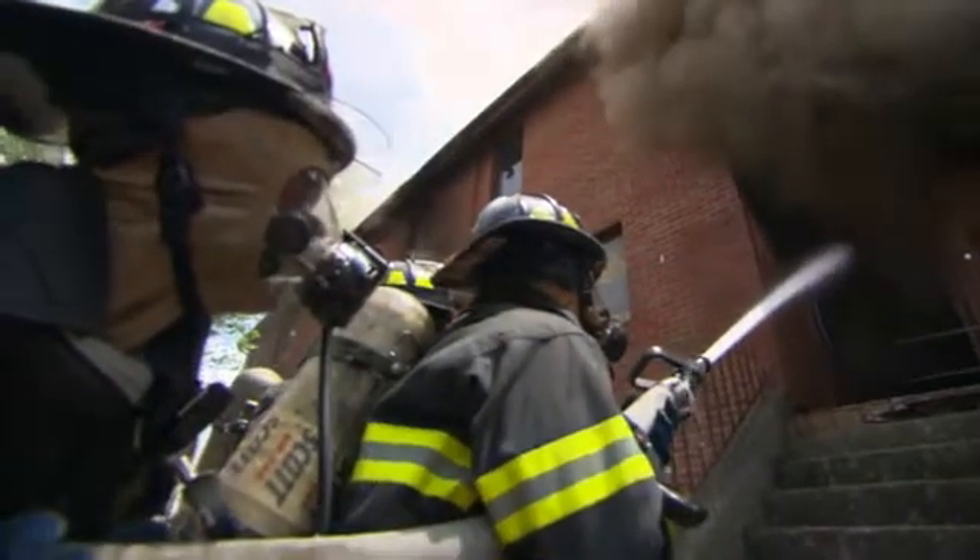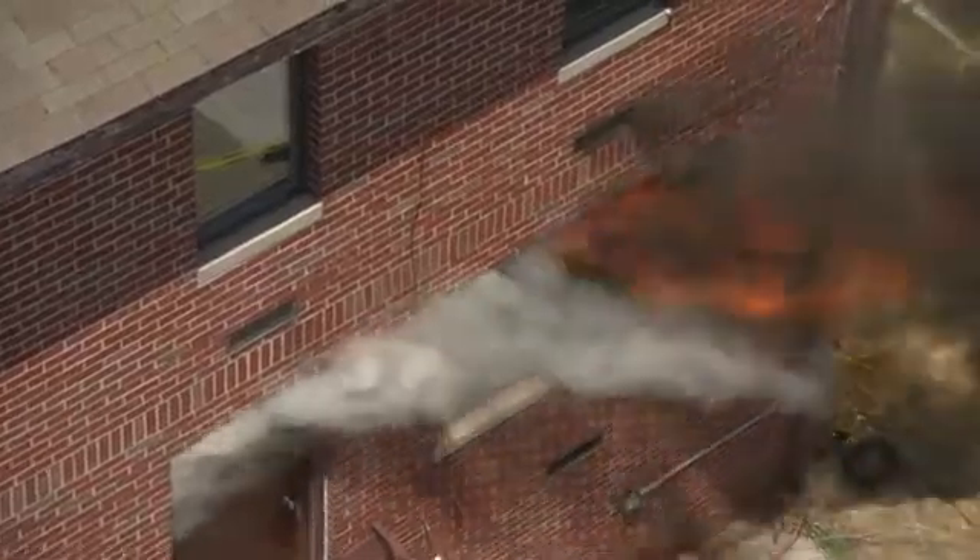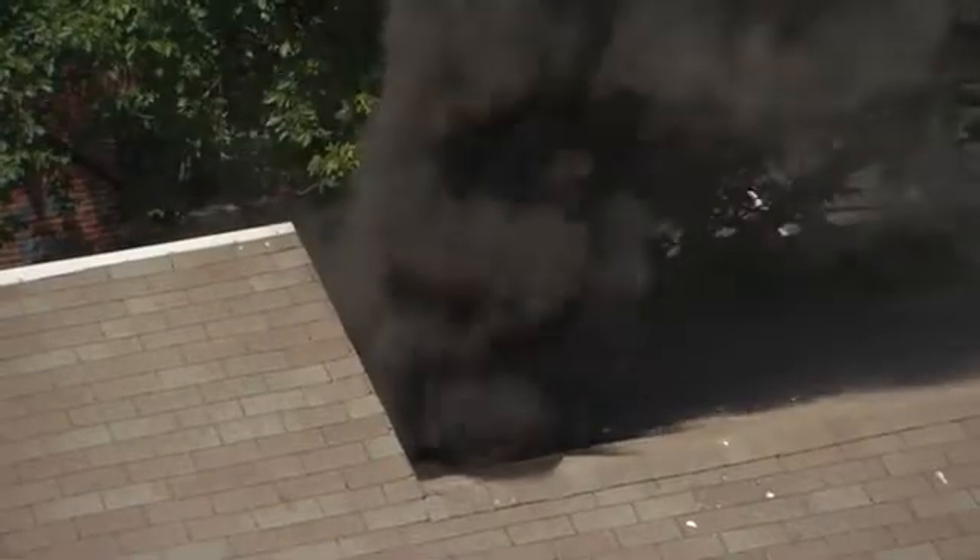Modern, energy-efficient homes are tightly sealed. Combine that with synthetic furniture, which requires a lot of oxygen to burn, and you have a ticking time bomb. When we show up and start making openings, we have smoke — and smoke is fuel — and we have elevated temperatures. There's only one thing in that fire triangle that's missing, and it's the oxygen.